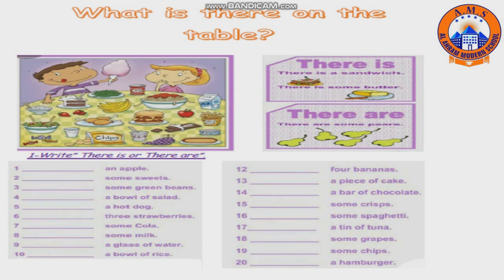Now I want you to open your booklet page 29. You are going to choose 'there is' or 'there are'. Number one: an apple — there is. Number two: some sweets — there are. Number three: some green beans — there are. Number four: a bowl of salad —